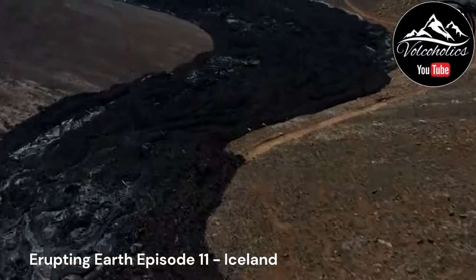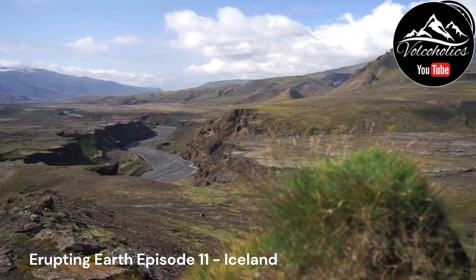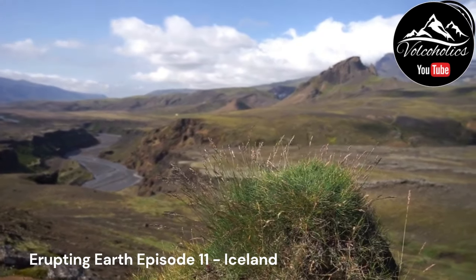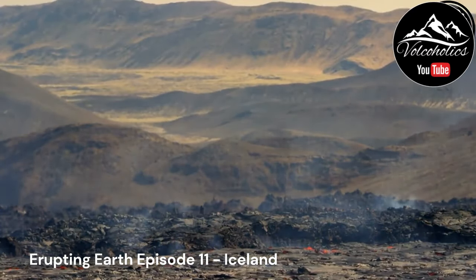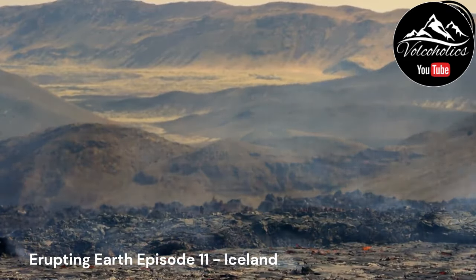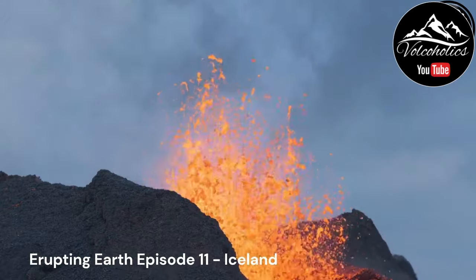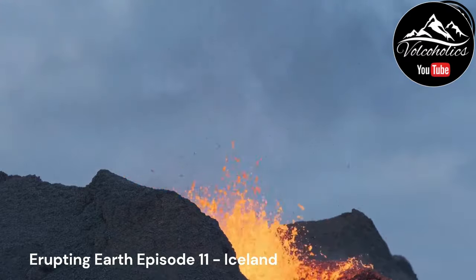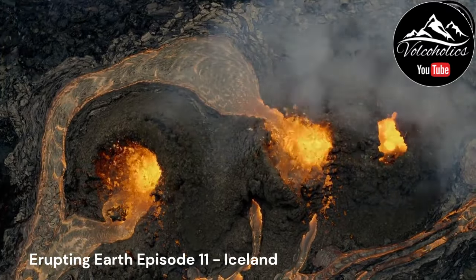The Laki eruption of 1783–1784 was a fissure eruption that released vast amounts of lava and toxic gases, including sulfur dioxide. The eruption lasted for several months and emitted an estimated 122 million tons of sulfur dioxide into the atmosphere. The release of gases led to a significant environmental impact, including the formation of toxic haze, acid rain, and adverse effects on vegetation and agriculture. The eruption is also believed to have contributed to a cooling of global temperatures.